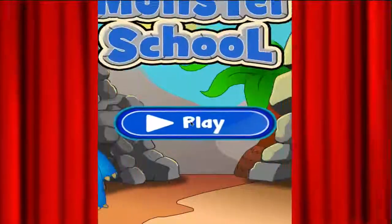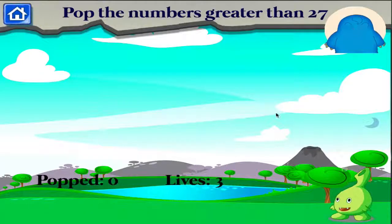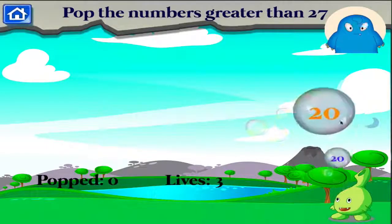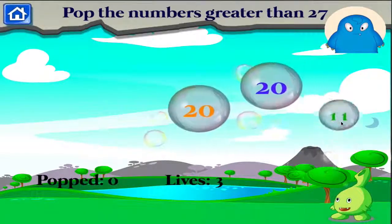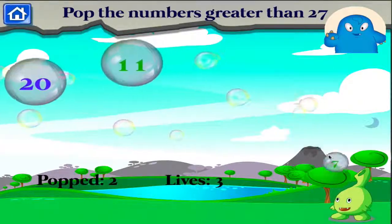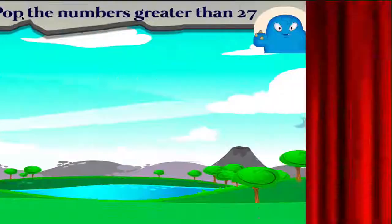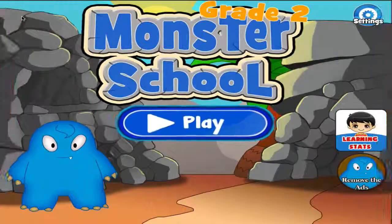Choose and pop all the numbers that are greater than 27. Good job! Awesome! Great job! What time is it? Thank you!